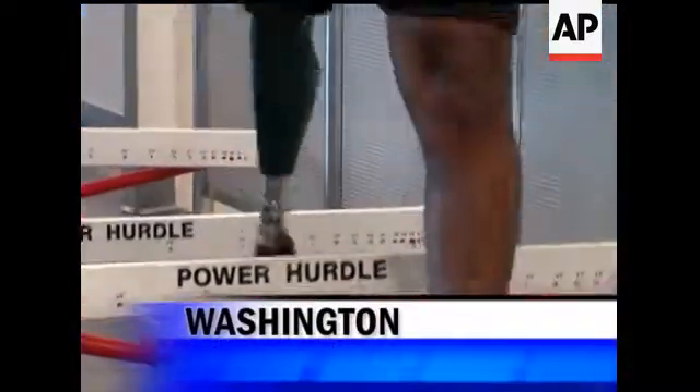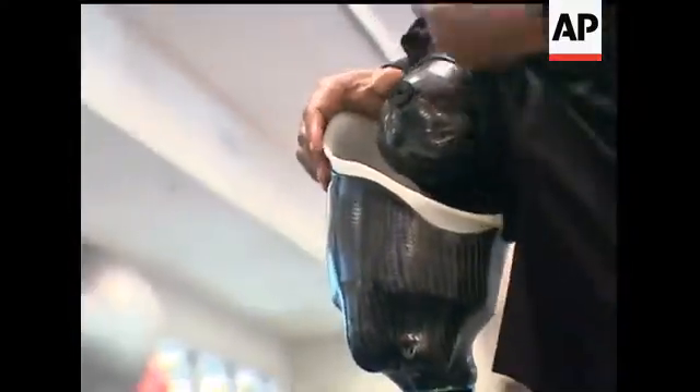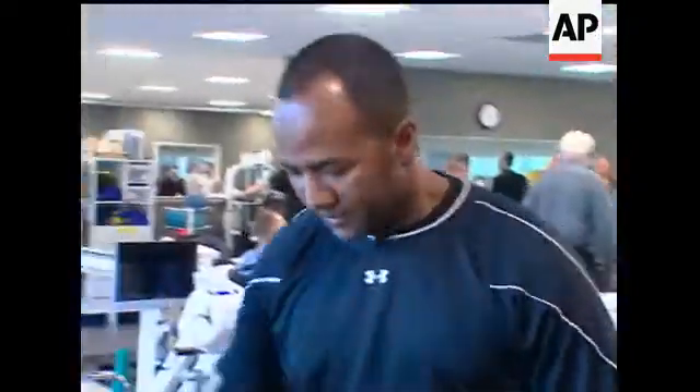The last year has been one big hurdle for Army Staff Sergeant Alfredo De Los Santos, since a rocket-propelled grenade in Afghanistan blew his right leg off just below the knee. But De Los Santos says the last two weeks have been like a dream, since he got a new prosthetic knee called an X2, the latest in microprocessor design.